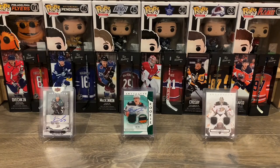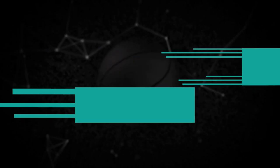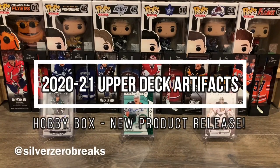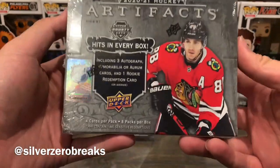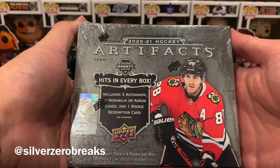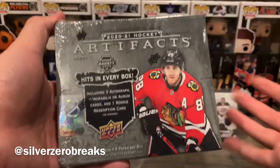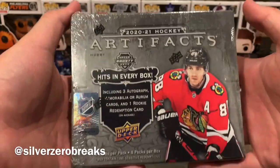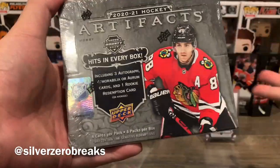What's going on guys, it's Silver Zero Breaks here and we're back with another box break. Today we got a new release — the 2020-2021 Upper Deck Artifacts hobby box. I managed to pick this one up at a pre-order price of about 92 American dollars, but it has since gone up. As I'm filming this video it is selling for about 149 USD.